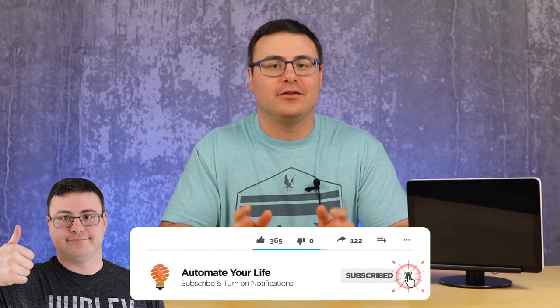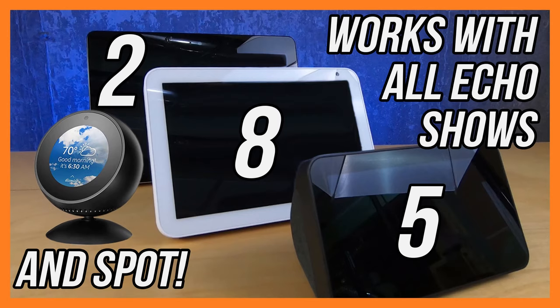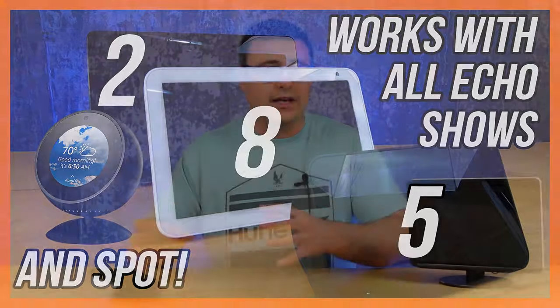Hello Automators, thanks for tuning in again. I'm Brian from Automate Your Life and today I'm going to take the frustration out of automation by showing you how to get those displays automatically showing when someone has shown up at your door — which is such a big deal. I'm also going to show you how to manage this so it's not bothering you in the middle of the night. This is a pretty easy setup process, it's going to take us just a few minutes, and as we go through it I'm going to give you the little tidbits you need to know to get this right.